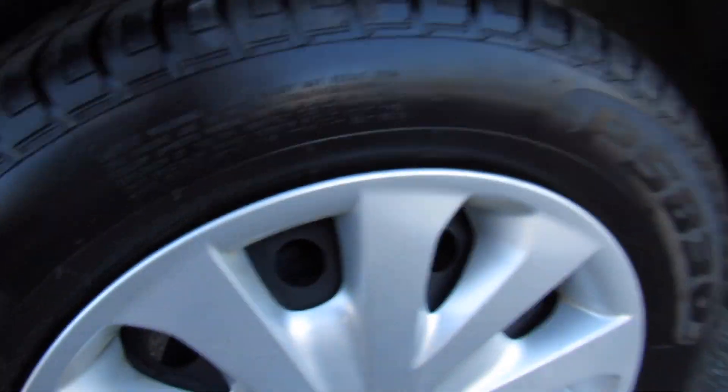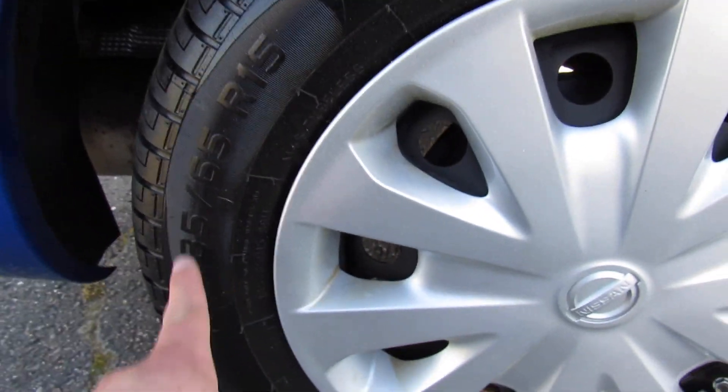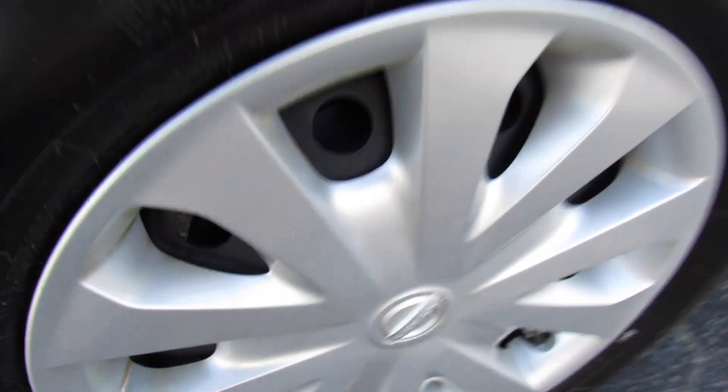Coming around to the passenger side, this Versa is riding on a brand new set of Primewell tires that our shop put on it — the PS380s in size 185/65 R15. So you do have 15-inch steel wheels, and this one does include the factory wheel covers.